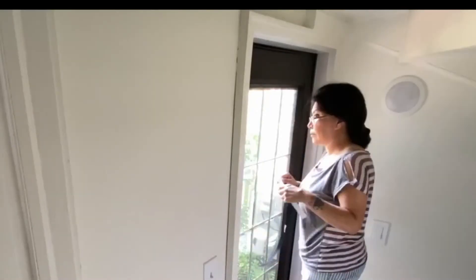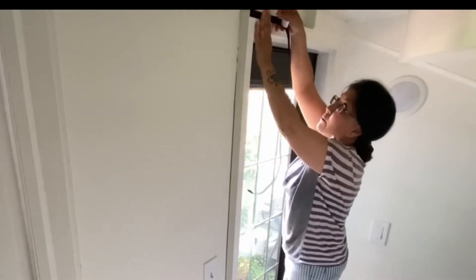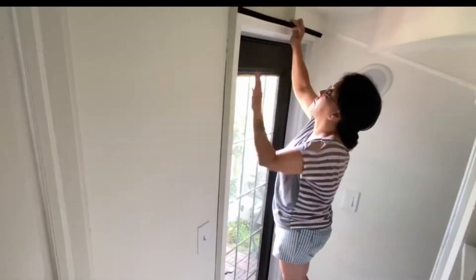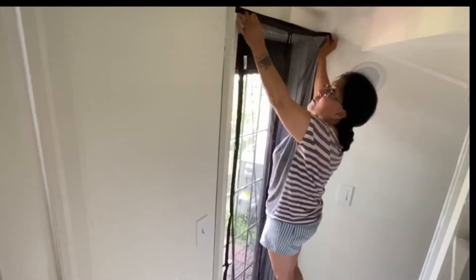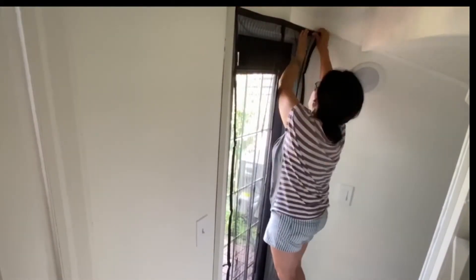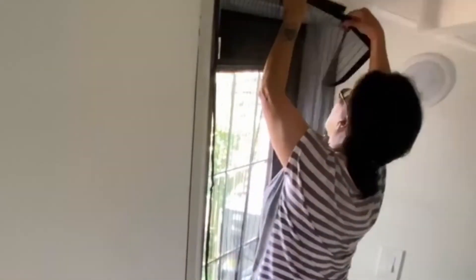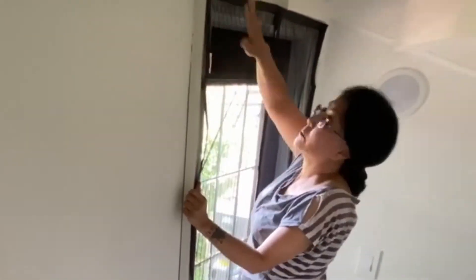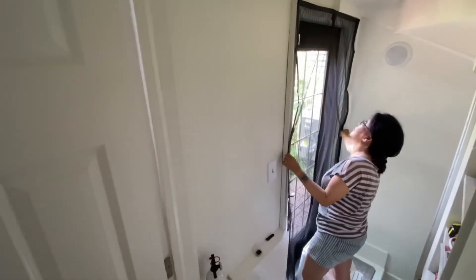Measure the top and cut the Velcro accordingly, then attach the top part. Stick the screen to the top. Now here you need to adjust and see where the sides end up. Some door frames can be not square and not perfect, just like mine here.